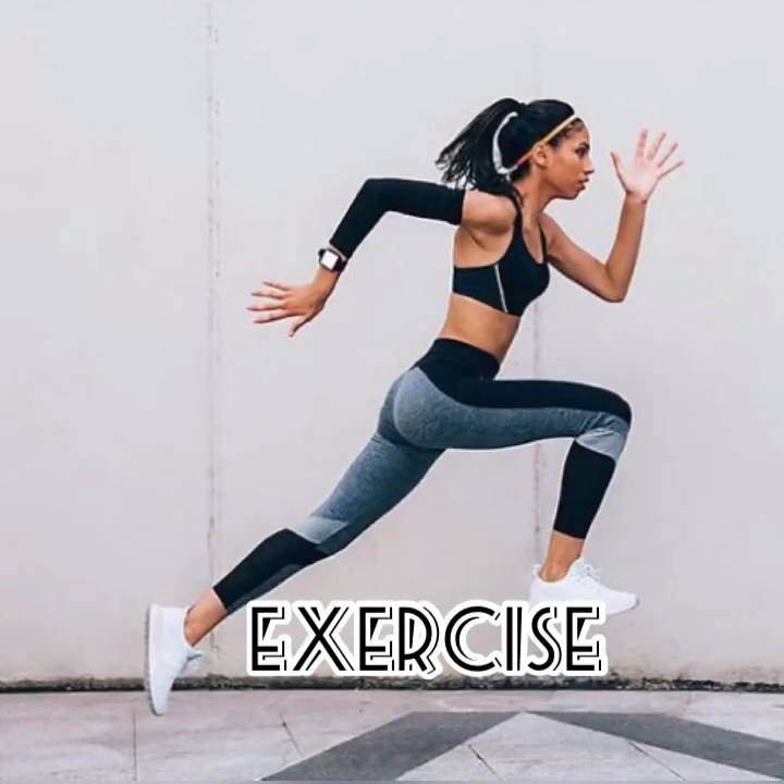Exercise: Get moving to relieve symptoms. Many women find that exercising helps relieve menstrual cramps. Exercise releases endorphins, brain chemicals that promote well-being. Whether you enjoy walking, running, or swimming, it's safe to participate in all of these activities during your menstrual period. Yoga and Tai Chi are gentler forms of exercise that may be easier to do if you experience fatigue.